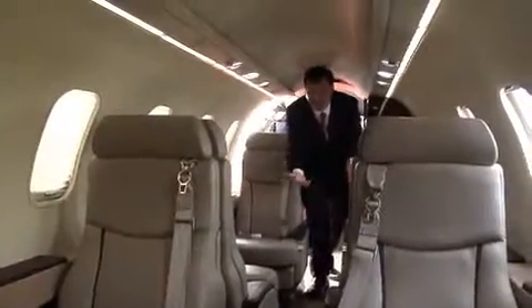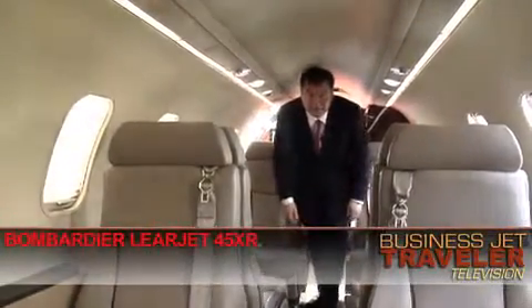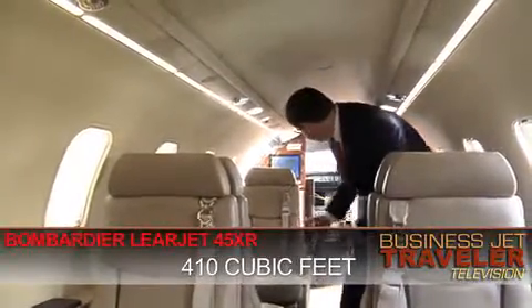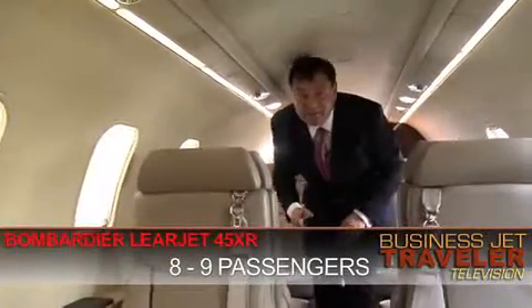As you can see right away, it's not a stand-up cabin. Nonetheless, I can move quite comfortably through it. The cabin volume here is 410 cubic feet. There's seating here for eight people and one extra passenger in the rear as well.